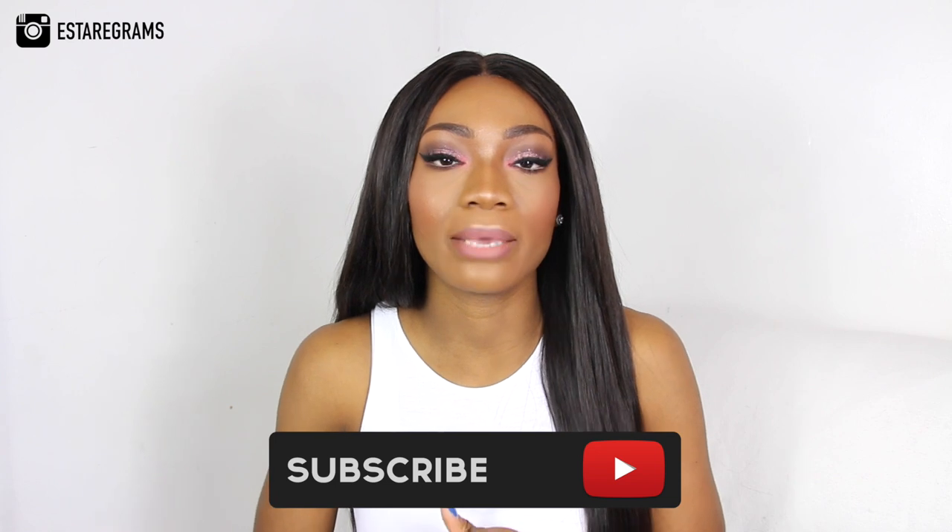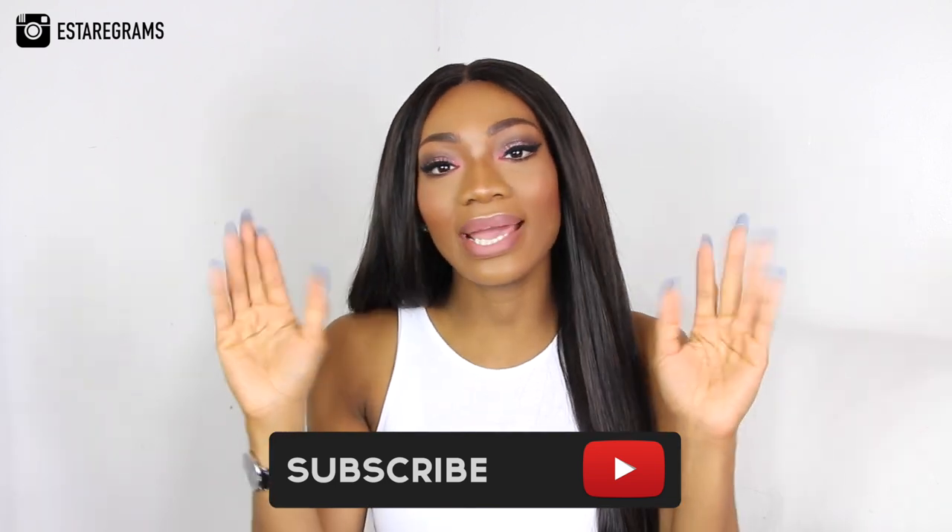That wraps up this haul video for the month of April! I hope you guys have enjoyed it — I've shared a lot of different pieces this month. Don't forget to check out the description box for discount codes so you don't miss out on any of those deals and offers. Thank you so much for watching and I hope to see you guys in my next video — bye for now!